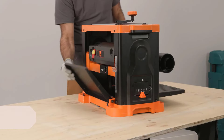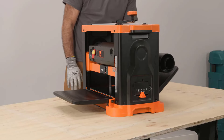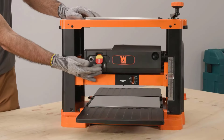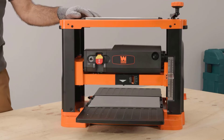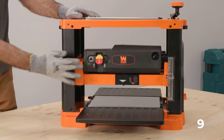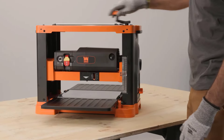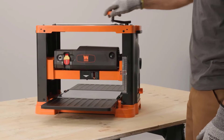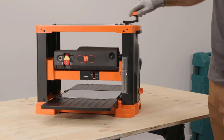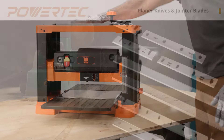Number five: WEN PL1326 benchtop thickness planer. This WEN planer offers wide-ranging versatility by accommodating boards up to 13 inches wide and six inches thick. With 26 staggered HSS blades, it can easily create a smooth finish on any type of wood. As typical with helical models, this cutter head commands a higher price — roughly $140 more than the comparable WEN model with a straight blade. However, online reviewers rave about its accuracy, easy operation, and solid cast iron base.